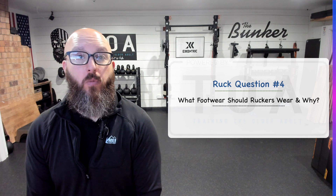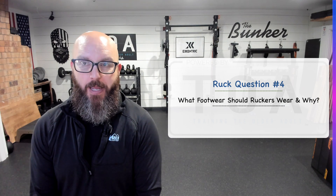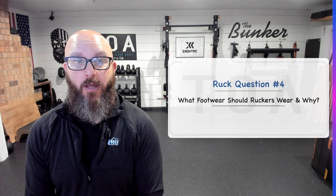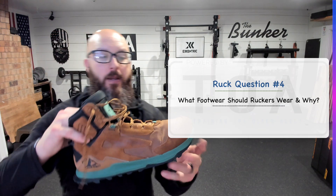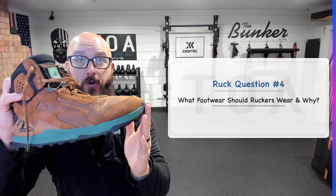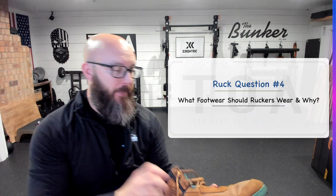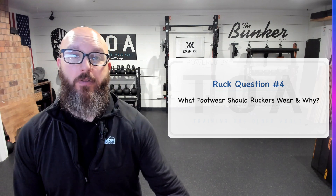So I wear rucking boots from Altra — it's called the Lone Peak, and I love that boot. I had a big ruck yesterday in the rain, so they're still stuffed trying to dry out, but it's a beautiful rucking boot. I am not sponsored by these guys — not sponsored by anyone — but I love that rucking boot. It's very pliable but also offers a ton of support. I think that is a great boot and would last a very long time.